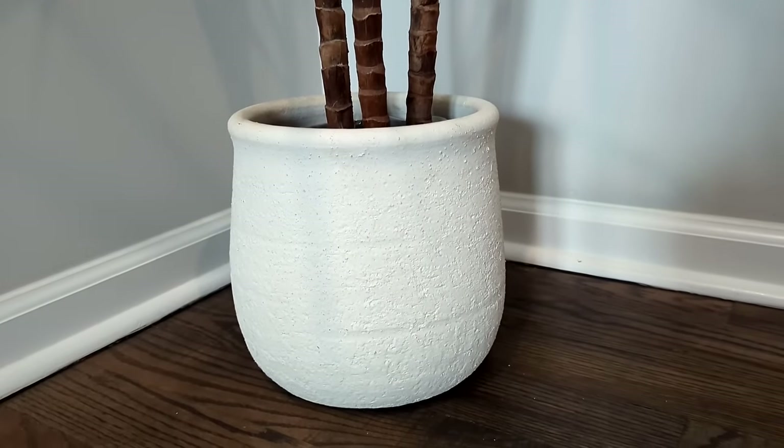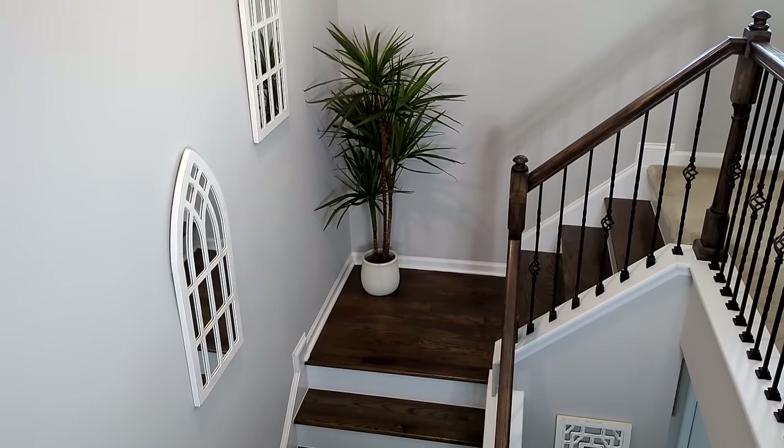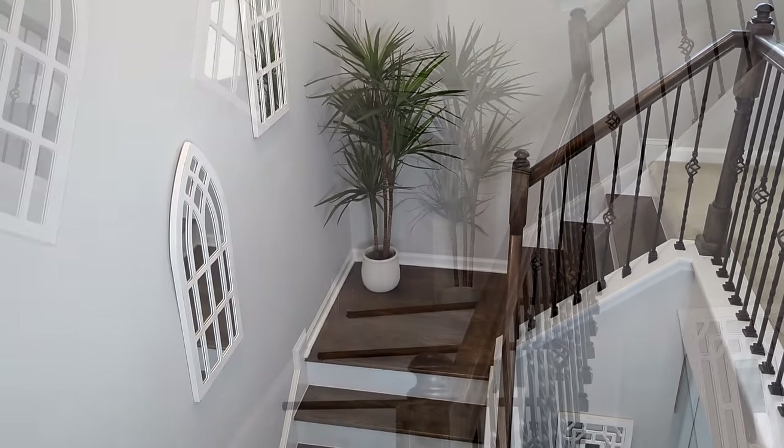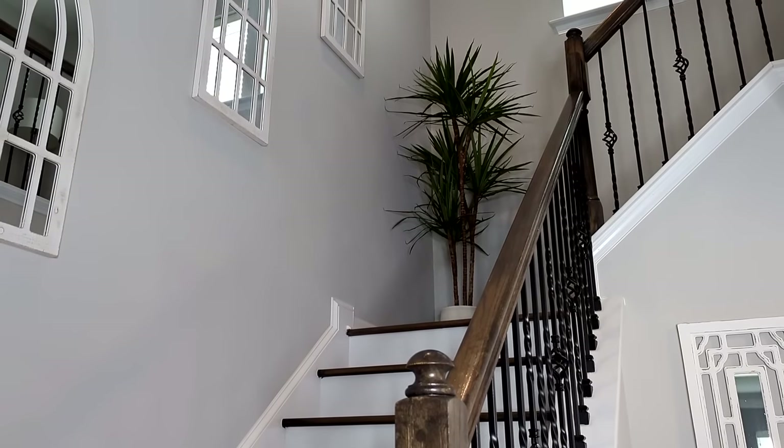I have it here on this landing in my stairwell. I always wanted a plant here but there's not enough natural light to put a real one, and I really love how these two thrift finds were exactly my style and they came together beautifully.